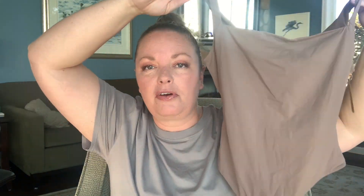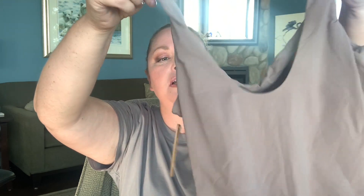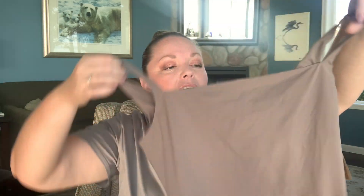I don't own a bodysuit from Skims, so I was excited that the umber color was in stock for the square neck bodysuit. This is a non-compressive bodysuit — not one of her suck-it-and-tuck-it ones — I just love the look. I thought it would look really classy with a pair of nice trousers. It has a couple of snaps at the gusset, a square neck at the front, and scoops down slightly at the back. It's made for a curvy body, which I love.